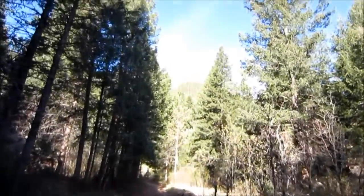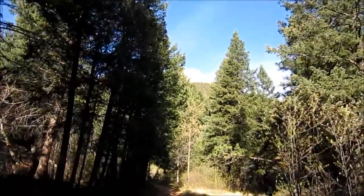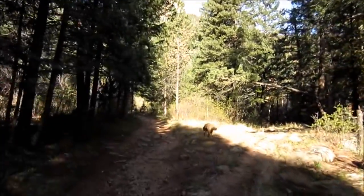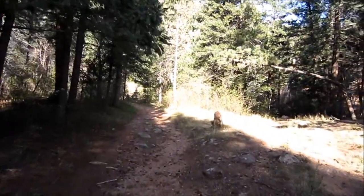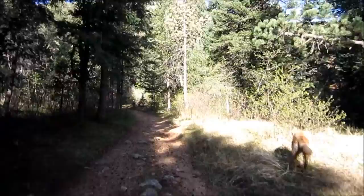April 28th, 2012, and we're hiking up Bear Creek Canyon on the Bear Creek Trail. We're going to try to make it up to Mount Garfield and Mount Arthur today.